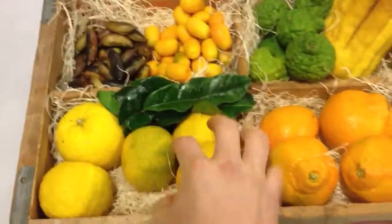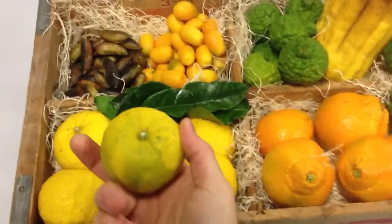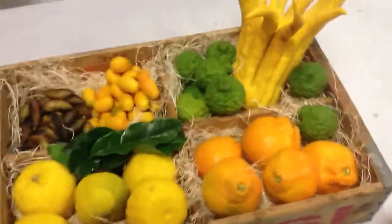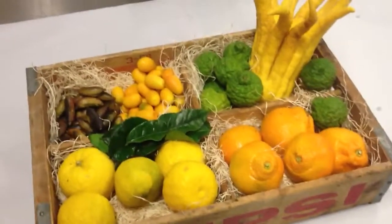And the yuzu is amazingly aromatic and of course pairs perfectly with the matsutake. So give us a call for any of your citrus needs, Chef. These are all from the Santa Monica Farmers Market.